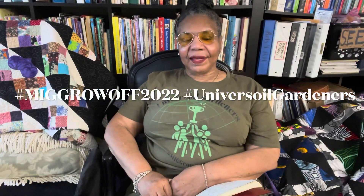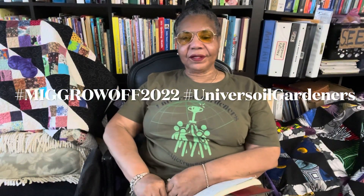Hello everybody and welcome to Garden, Quilt, and Art Traditions. I am Auntie Ellen and this is my final entry for the MIG Grow-Off 2022 competition.